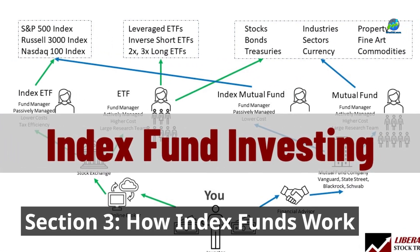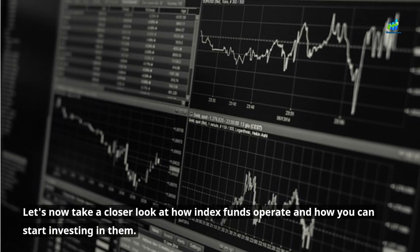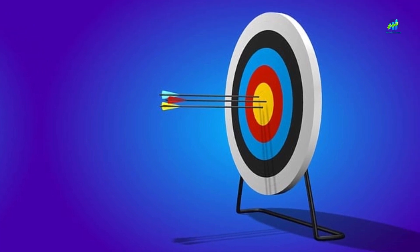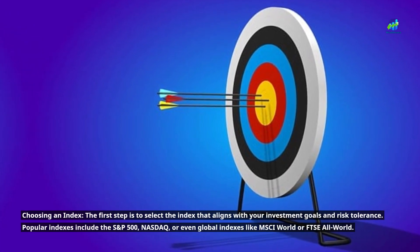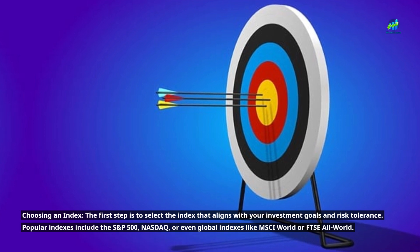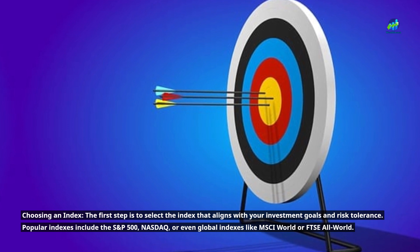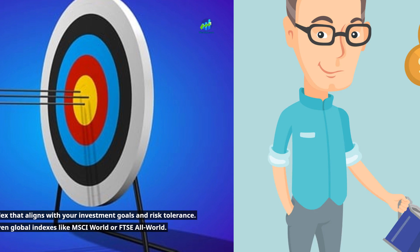Section 3: How Index Funds Work. Let's now take a closer look at how index funds operate and how you can start investing in them. Choosing an index: the first step is to select the index that aligns with your investment goals and risk tolerance. Popular indexes include the S&P 500, NASDAQ, or even global indexes like MSCI World or FTSE All World.